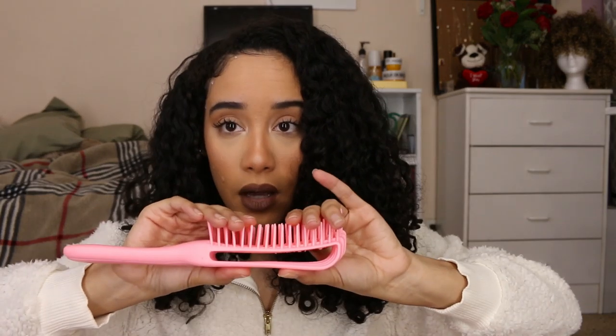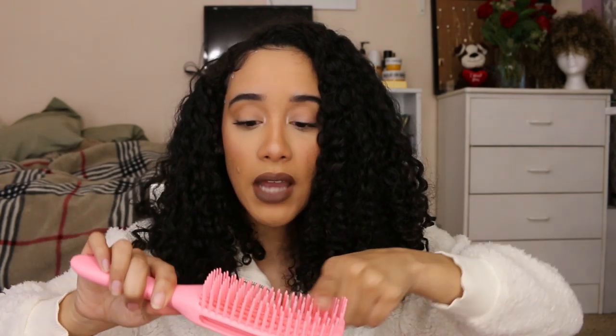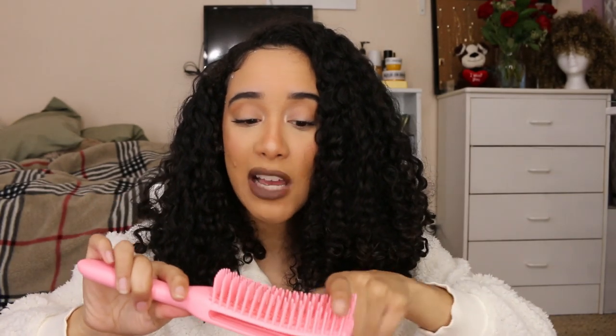This is my detangling brush — and yes, I do sell it on my website. For those who've never tried it: this is not like the Felicia Leatherwood brush. This one is way more flexible than that one. The bristles are really long, which is great for textured hair, and I love the curved design — it helps you get into the scalp without scratching and really reach all the way around your head to get all the knots out from your roots. It's also a lot easier to clean.